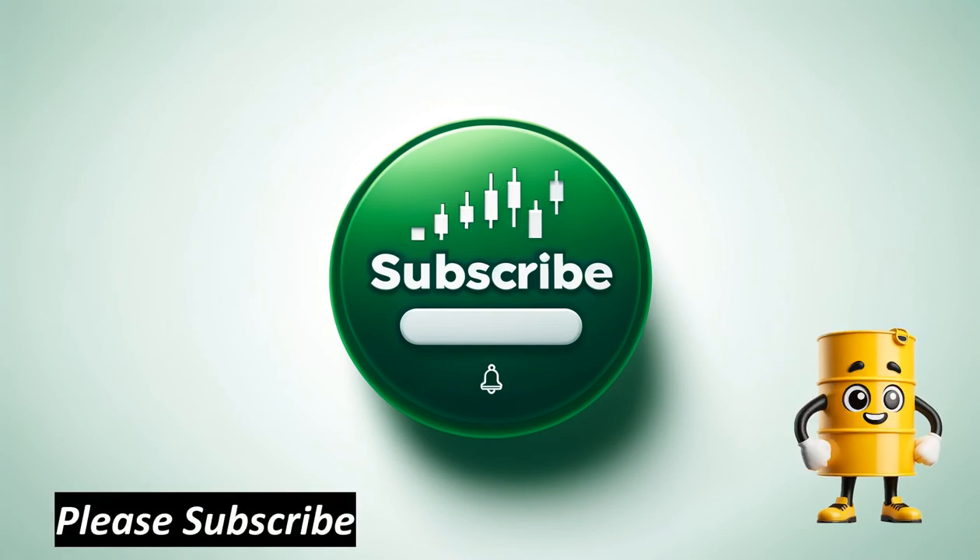Thank you for watching. If you found this guide helpful, please like, share, and subscribe for more trading insights. Happy trading! Please note this video is for educational purposes and is not financial advice.